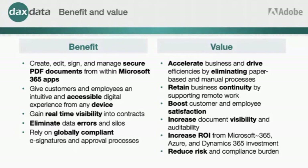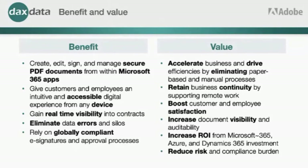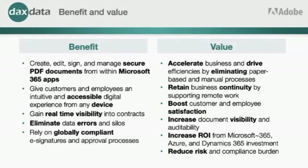Going paperless helps eliminate any data errors, and it is globally compliant, whether for e-signatures or security. The value is that you're accelerating your business, driving efficiencies and faster work times. You can retain business continuity while people are working remotely, boost both customer and employee satisfaction, and increase your ROI from both a Microsoft Azure Dynamics investment, and then reduce the risk.